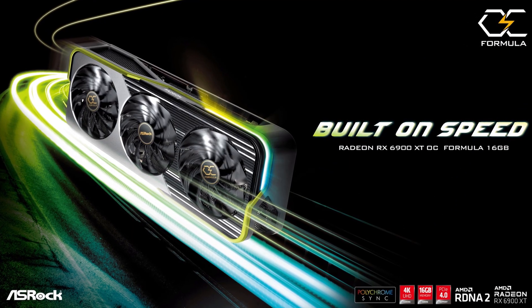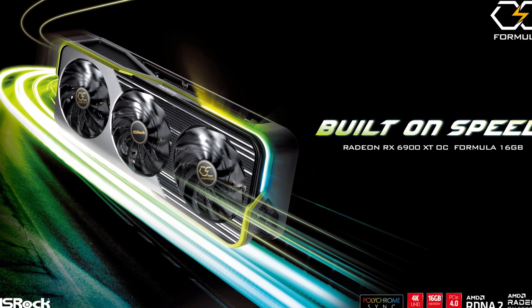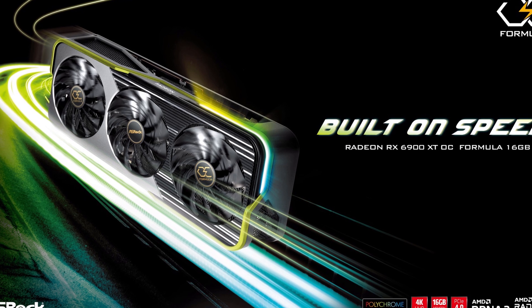As third-party graphics card manufacturers constantly try to outdo themselves to create the best graphics cards you can buy, they do more and more interesting stuff to try and stay ahead of the competition. And the latest graphics card to go above and beyond in that category is the ASRock RX 6900 XT Formula, which uses specially binned GPUs to perform the best it possibly can.